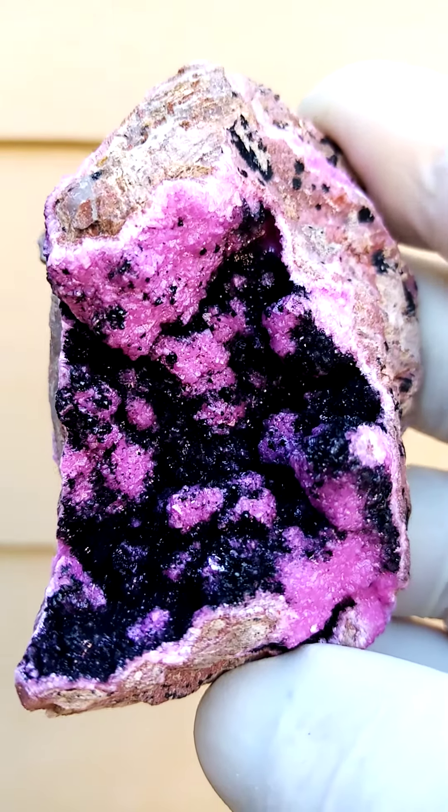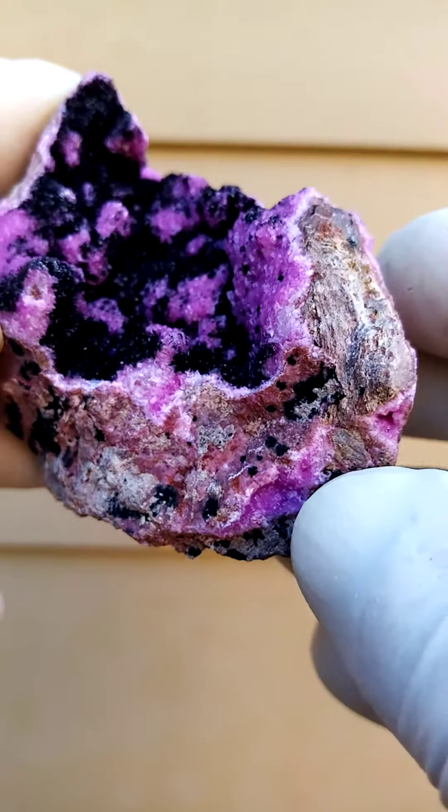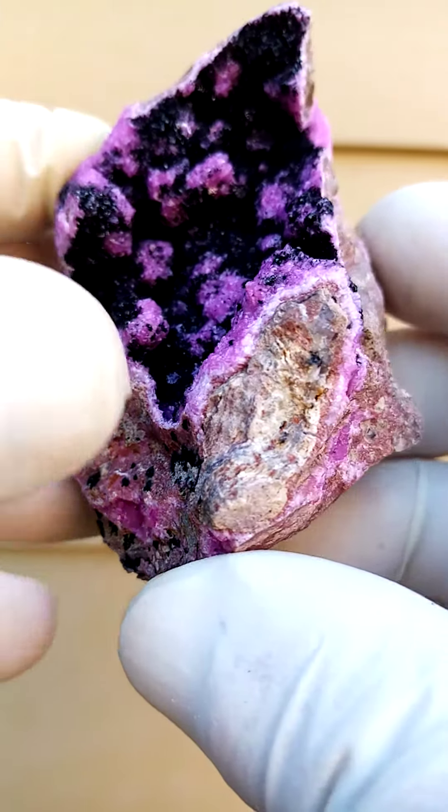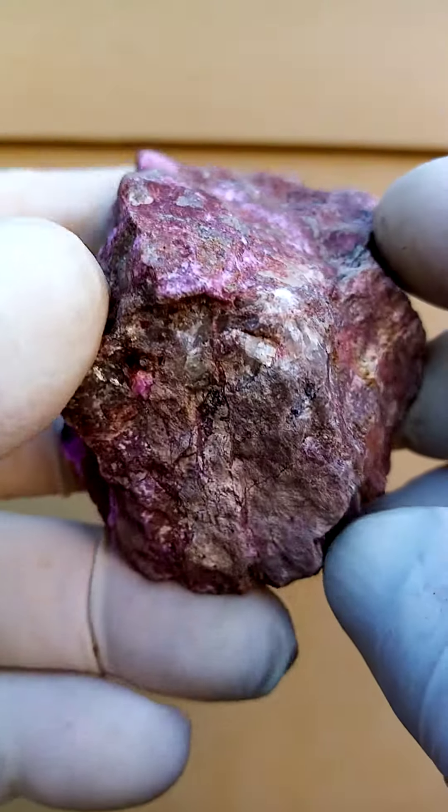So not gem or see-through. The matrix is maybe a young dolomite. Quite typically for this deposit, the cobalt and calcite runs through the dolomite in little veins and pockets.